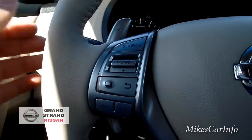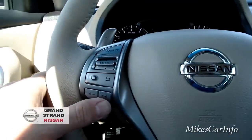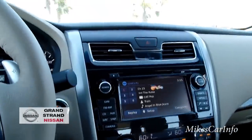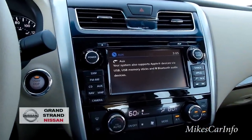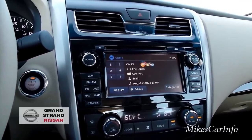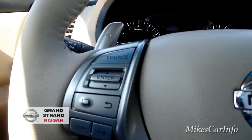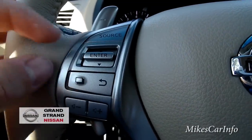On this side of the steering wheel you have your volume button to turn the radio up and down. You also have your source button for different radio sources — I'll push it to show you: CD, auxiliary input, AM, FM1, FM2, satellite radio one, satellite radio two, three, and so on, then it cycles back through.